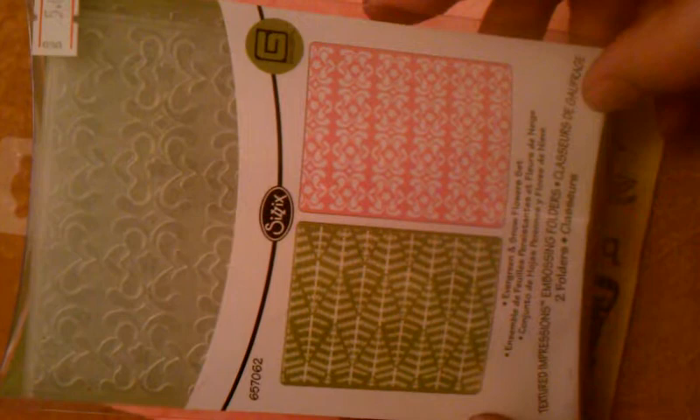For $5, I picked up these two embossing folder sets. I haven't seen these before. That's a really nice pattern, and I like the abstractness of the evergreen — it's not too Christmassy.